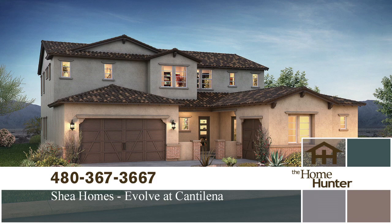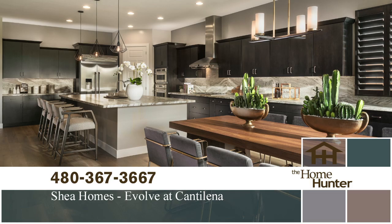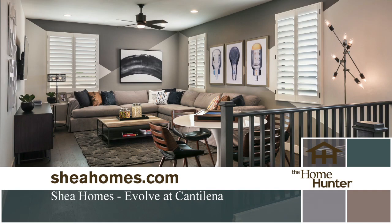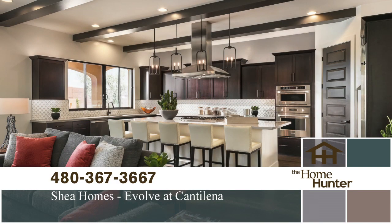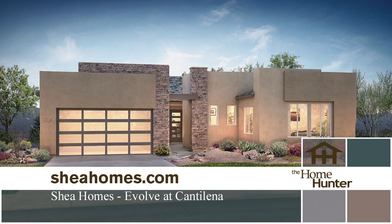Evolve at Cantolina by Shea Homes has new homes that can match your living space perfectly to your lifestyle. Located in Peoria and close to Lake Pleasant, you'll have all the outdoor amenities you can ask for. There are six floor plans with three to six bedrooms, two and a half to four and a half bathrooms, plus two to four car garages. These stunning homes range from 2,300 to almost 4,500 square feet. Prices start in the mid-300s. For more information, call 480-367-3667 or visit SheaHomes.com.